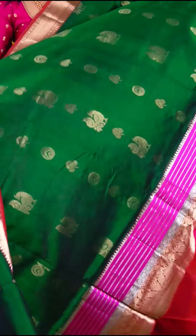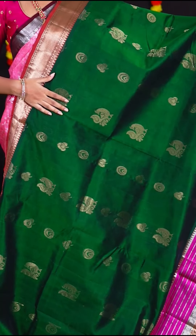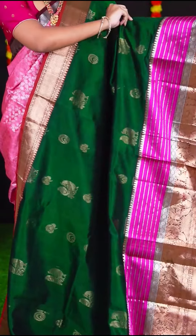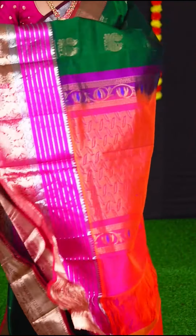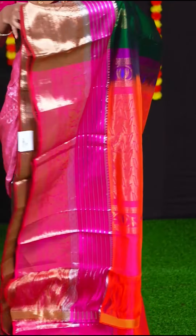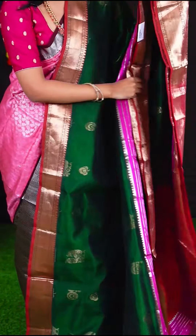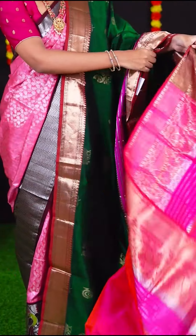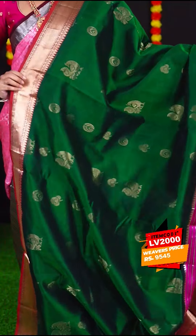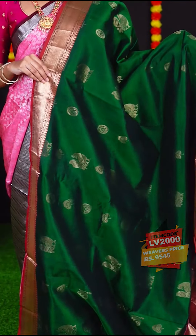We have a combination of bottle green with pink, with all over peacock and flower designer booties. The border has silver zari horizontal lines with golden zari designer border. The pallu is pink colour designer pallu — great if you are looking for contrast. The blouse is pink colour plain blouse with border. Item code is LV200 and the weavers price is Rs. 9,545.